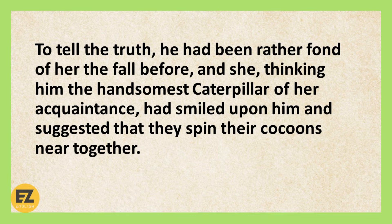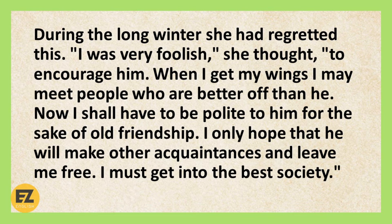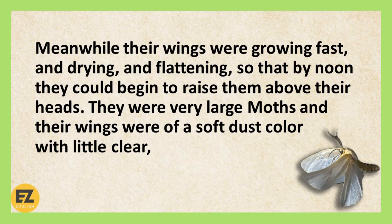During the long winter, she had regretted this. I was very foolish, she thought, to encourage him. When I get my wings, I may meet people who are better off than he. Now, I shall have to be polite to him for the sake of old friendship. I only hope that he will make other acquaintances and leave me free. I must get into the best society. Meanwhile, their wings were growing fast, and drying, and flattening, so that by noon, they could begin to raise them above their heads.